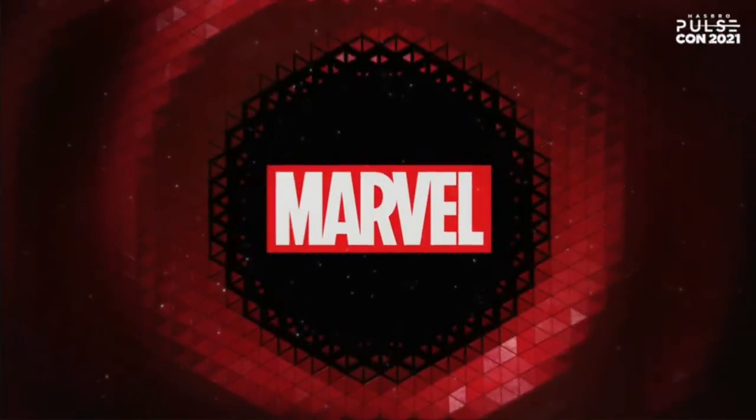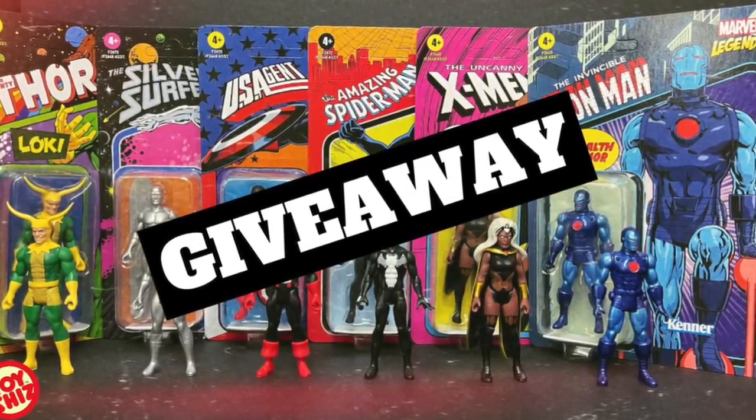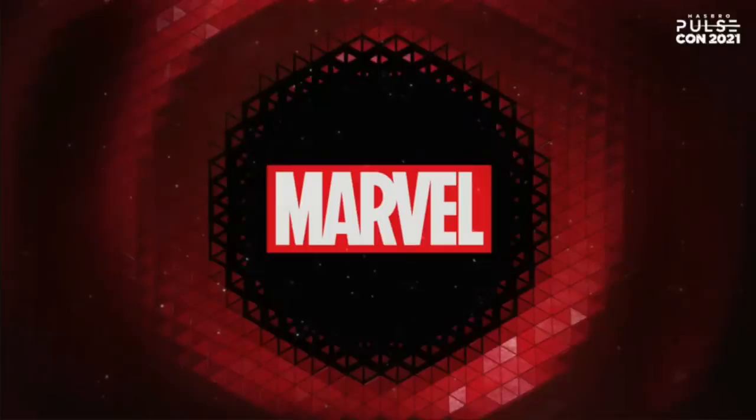That really does it for the entirety of Hasbro Pulse Con 2021 Marvel Legends updates. If you're interested in any of these figures, I'll have links in the description below. I'm curious to know what you guys think — will you be grabbing any or all of these? For me it's X-Men the Animated Series, obviously, and also Despair looks great. When we finally see Maggot I'm very happy. Marvel 3.75 too — I'm hoping we just get more and more of those.